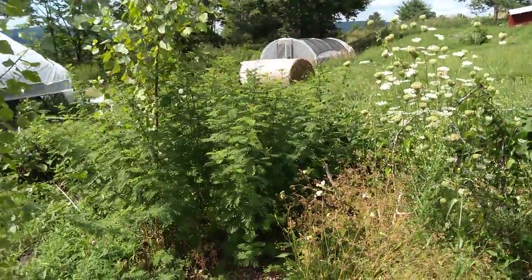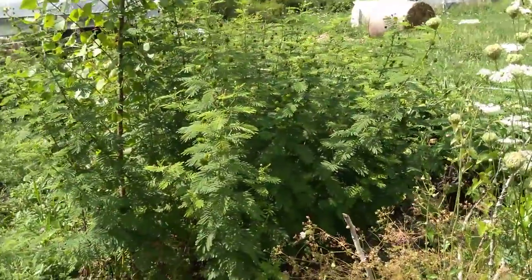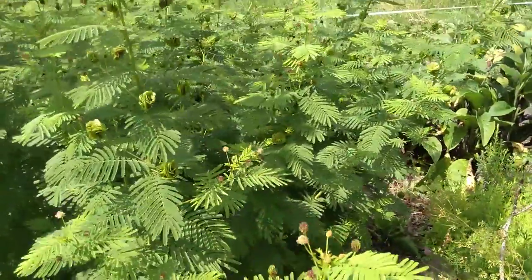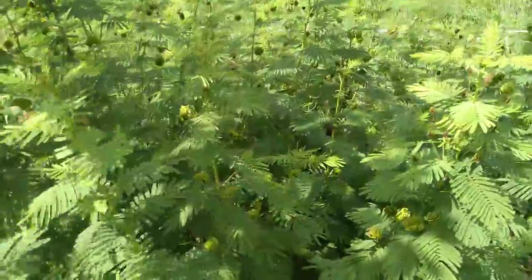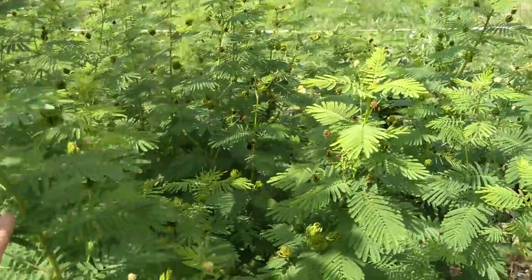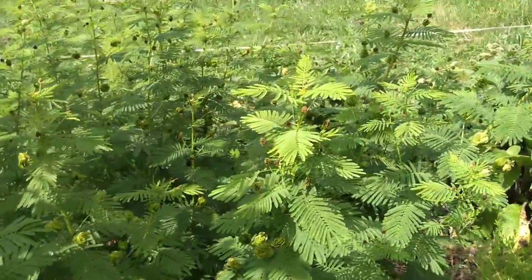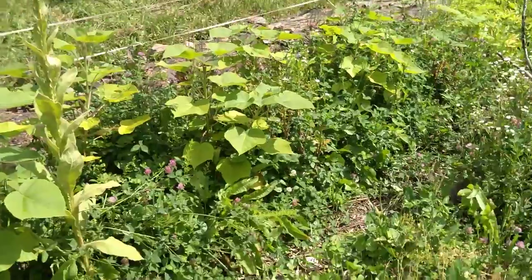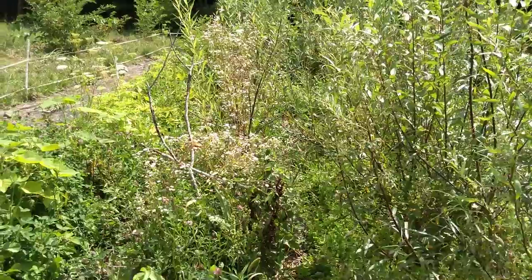Another plant we'll be offering is the Illinois bundle flower — this one here. Beautiful foliage, very fern-like, just great for beneficial insects. It's a native prairie plant and livestock love to eat it. So there you have it — thanks for doing a quick tour with me at Food Forest Farm Permaculture Nursery. Have a good day.